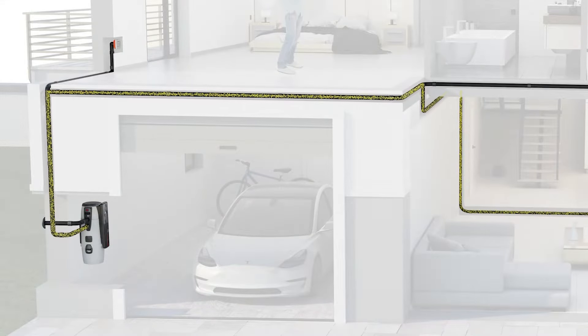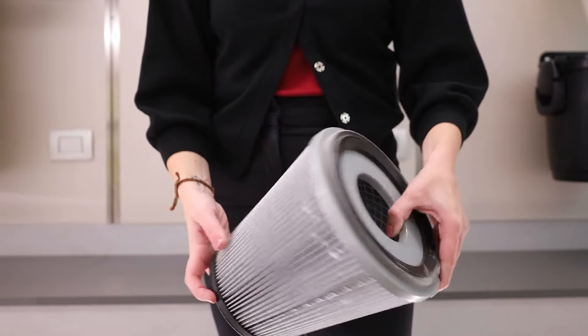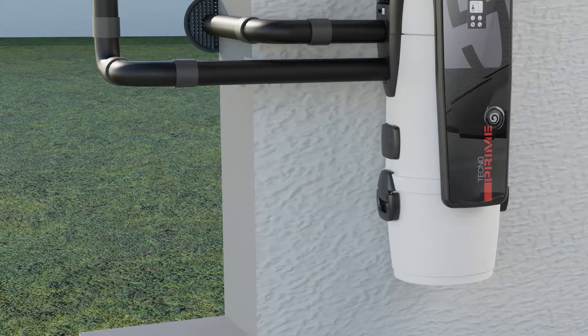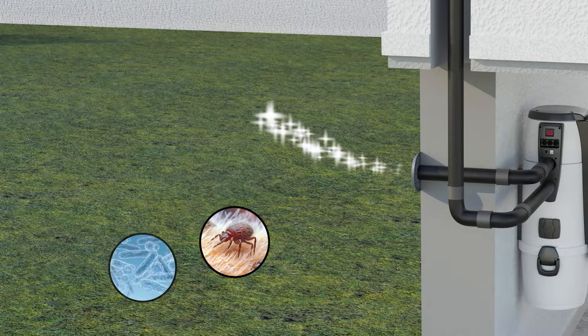The vacuum dirt goes into the pipe network and arrives at the central vacuum cleaner. When it reaches the central vacuum cleaner, it finds a filter which filters the air and dirt that has passed through the pipes. The heaviest part of the dirt — the proper dust and debris — falls into the central vacuum dustbin.